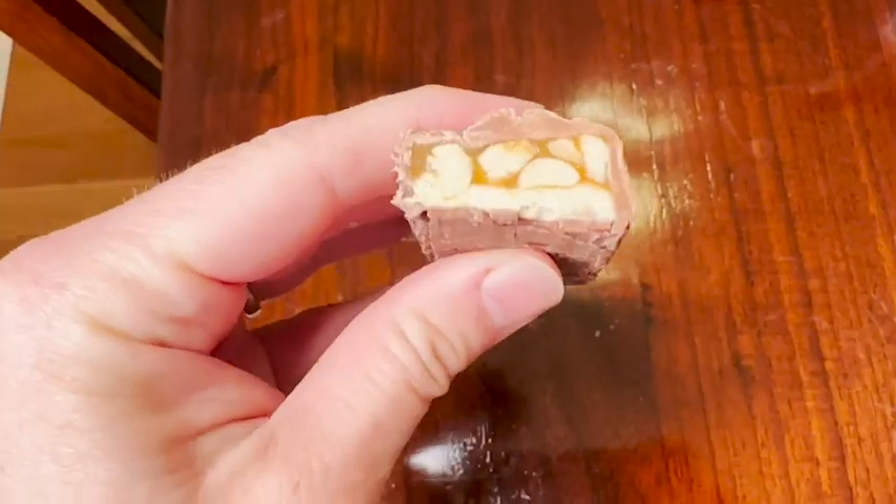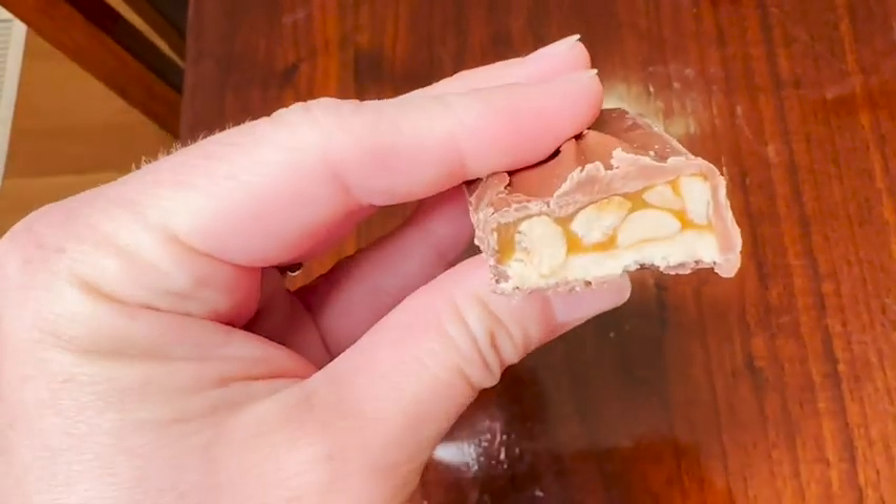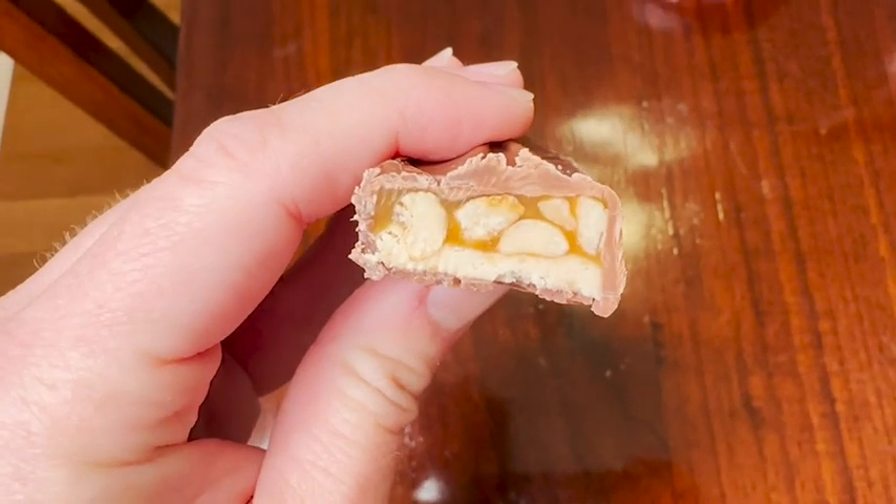So this is the regular full-size Snickers bar — it's the original. Basically it's a nougat with caramel, peanuts, and chocolate all in a tasty delicious bar that you can eat on the go. I think they are really delicious. They've got that sweet and salty balance, and I love the crunch of the peanuts. Overall, you just can't go wrong.